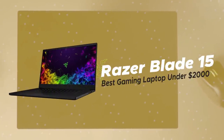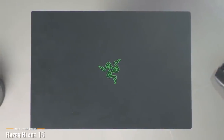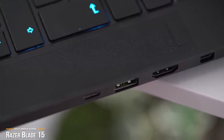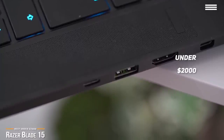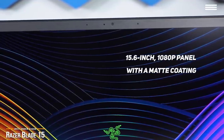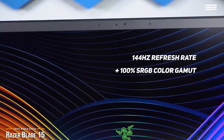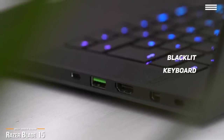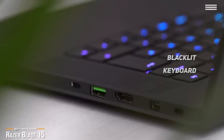Next, we'll be taking a look at the Razer Blade 15, our choice for best gaming laptop under $2,000. Razer's latest model is the sharpest Blade yet, with its well-rounded set of features and internal components that are more powerful than ever. The Razer Blade features the familiar all-black unibody aluminum case with a 15.6-inch 1080p panel with a matte coating that's remarkably effective at minimizing glare. It's made for gaming thanks to its 144Hz refresh rate and 100% sRGB color gamut. The backlit keyboard feels comfortable and satisfying, and there's really no complaints with the trackpad.